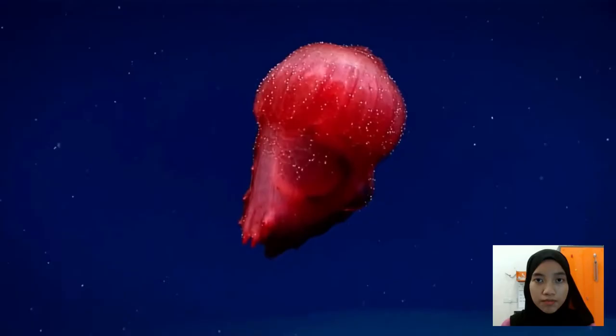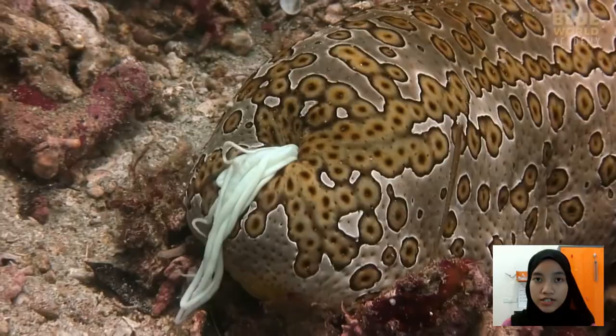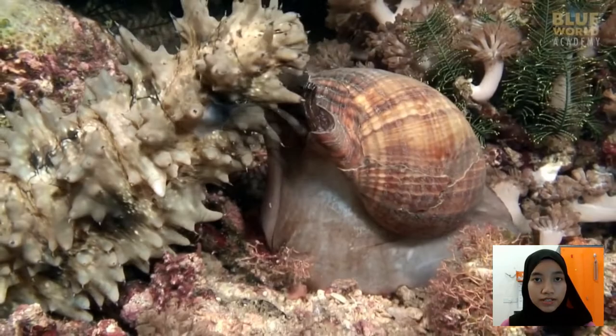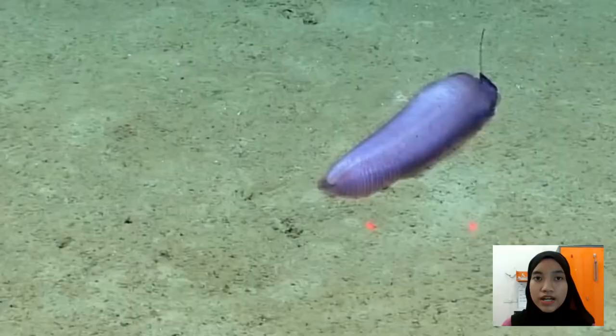Sea cucumbers have evolved certain adaptations and behaviours to deal with potential threats. When threatened, some sea cucumbers discharge a sticky thread to ensnare their enemies. Others can utilise their own bodies as a defence mechanism known as self-evisceration. The sharp organs may confuse, entangle, or deter a predator, giving the sea cucumber a chance to escape. Although sea cucumbers have no brain, they do have a system of nerves. Nerves in their skin help them to sense light, which is why their body surface is sensitive to light.